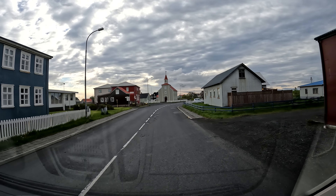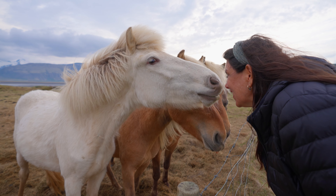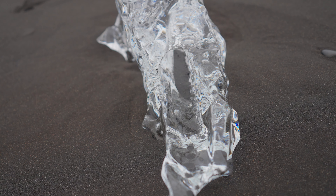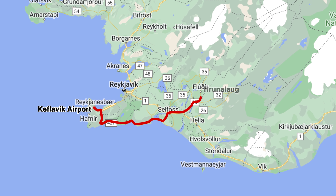Our 10-day Iceland itinerary will give you a solid base for the must-see sights and the hidden gems that make Iceland a country you're going to want to add to your bucket list. Since we arrived on the weekend, we wanted to skip the crowds in the capital city Reykjavik and made our first major stop Hrunalau.